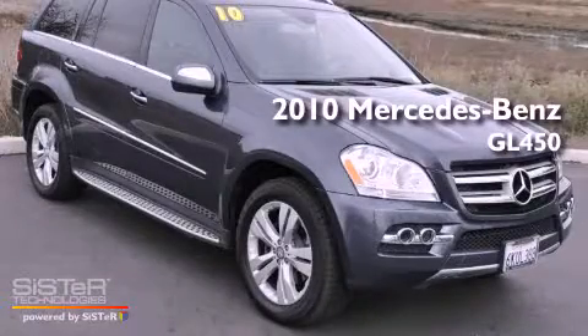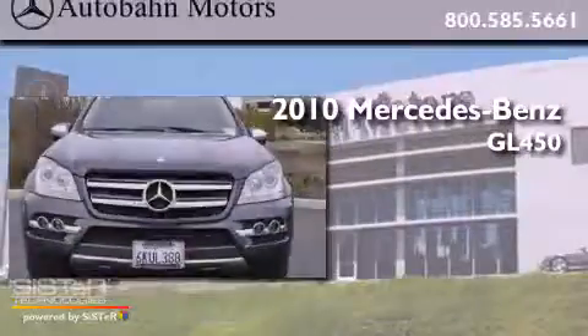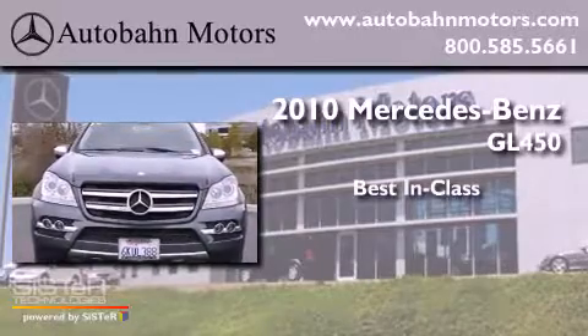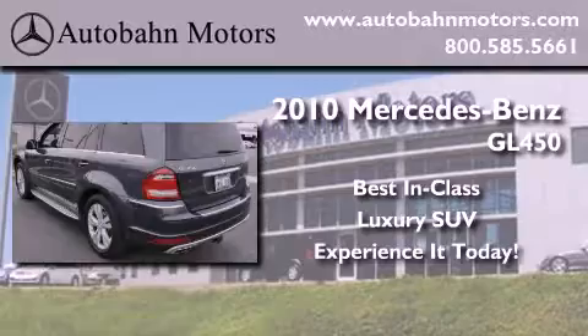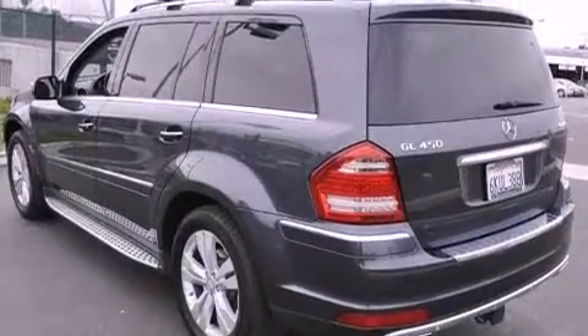This is a 2010 Mercedes-Benz GL450, with a clean non-smoker interior.